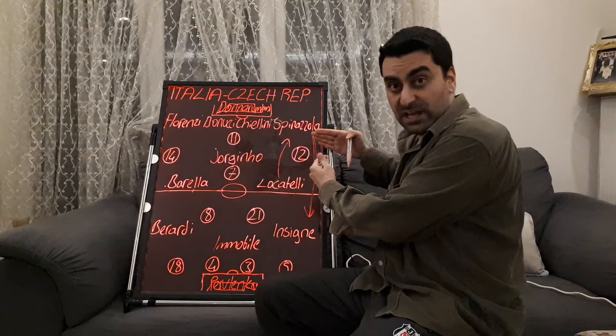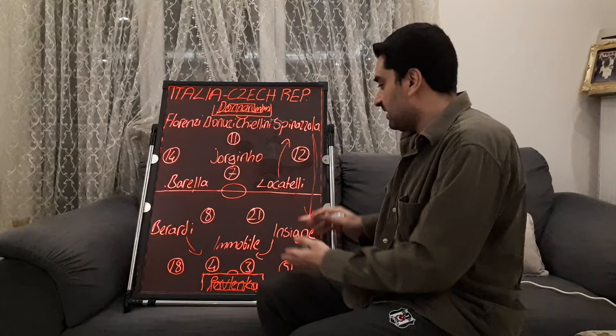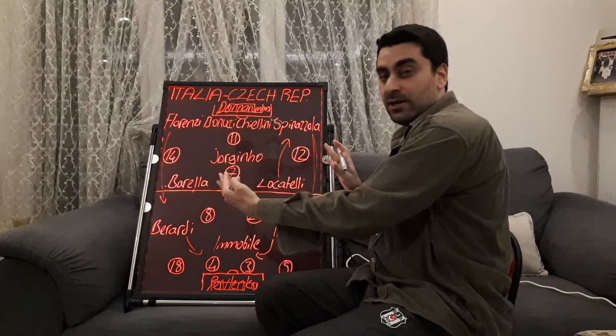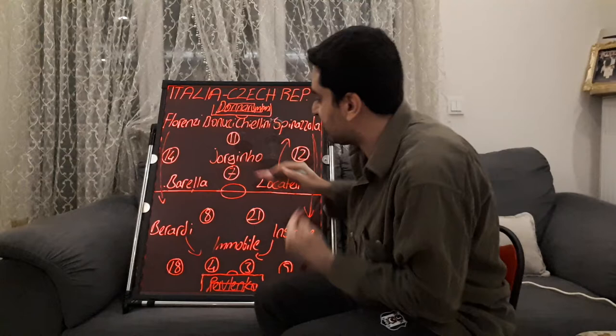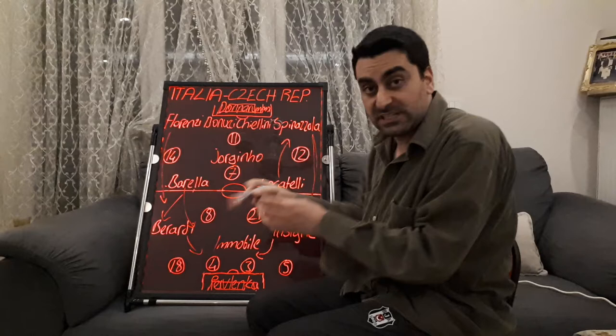On the forward line, Berardi and Insigne both tucked infield, while Spinazzola and Florenzi provided the width on the flanks. At the same time, Barella participated in the attacks more throughout the game. Barella moved higher and sometimes came close to the right touchline, sending balls into the penalty area.